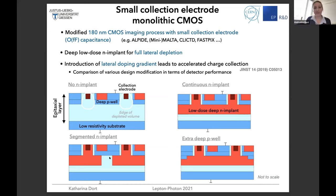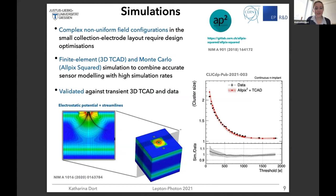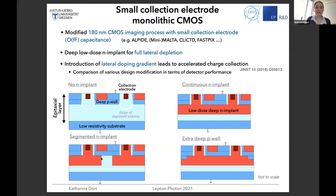Thanks for the question. The main charge sharing occurs between two pixels — at the corner or border of the pixel. That's why we have the segmentation at this border: to bend the field lines towards the collection electrodes. You can see the edge and the field lines bent towards the collection electrode. The position of the segmentation has to be at the border in order to reduce charge sharing. What we can study is different sizes of this gap — we have done simulations and optimized this gap to reduce charge sharing as far as possible, though not experimentally yet.